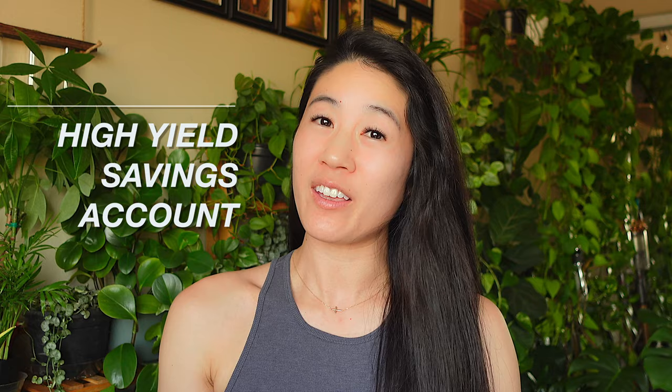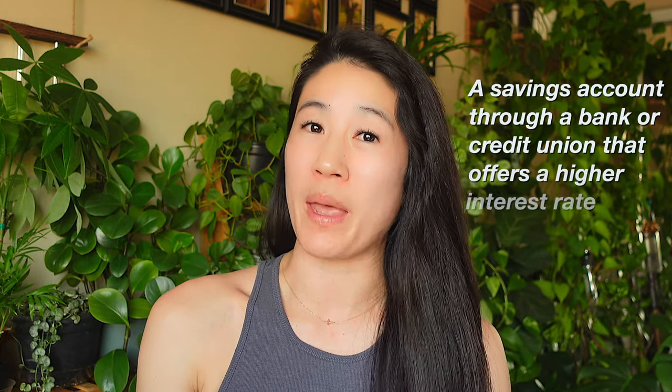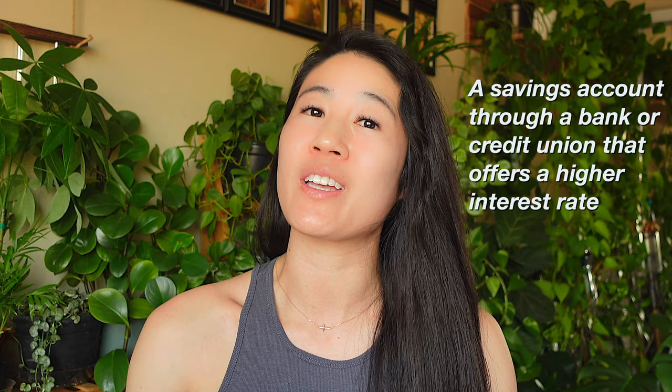So what is a high-yield savings account? A high-yield savings account is also known as a high-interest savings account, and this is basically a savings account through a bank or a credit union that offers a higher interest rate than a traditional savings account.